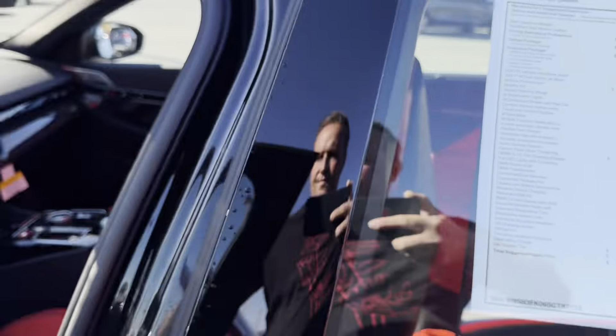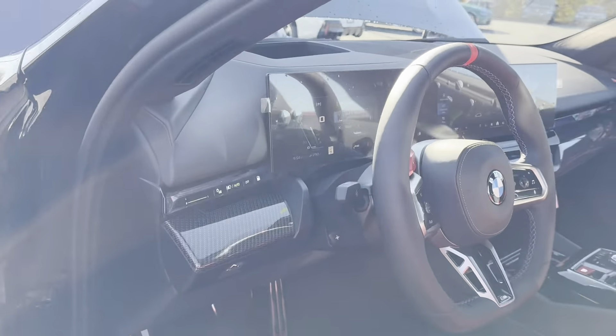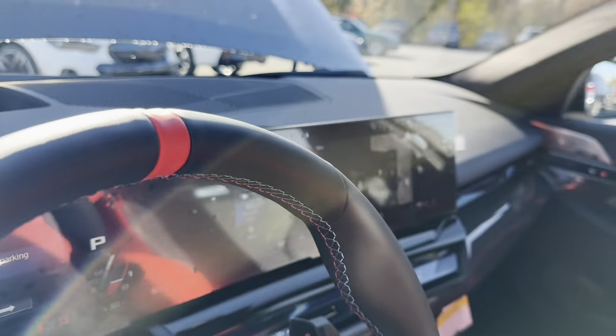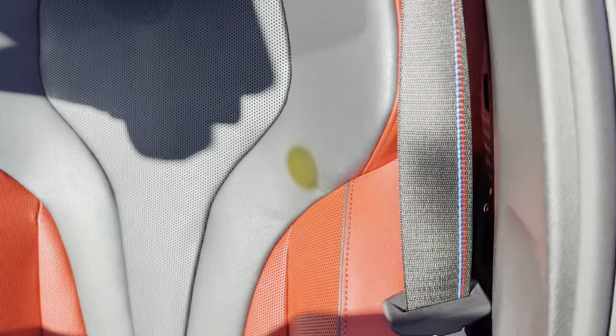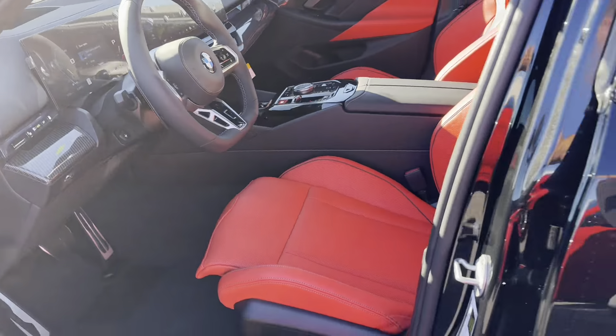The G90 door panels, dash, and steering wheel look great. I love this new iDrive — very modern looking. The seats have nice bolstering and from initial impressions are super comfortable. Let's open the door on the F90 for comparison — they're both M5s, but let's see how they stack up.